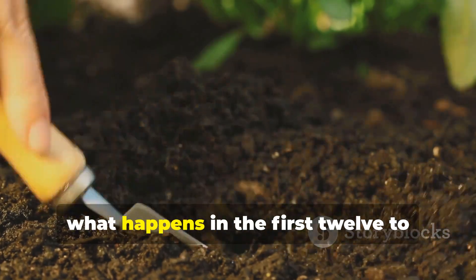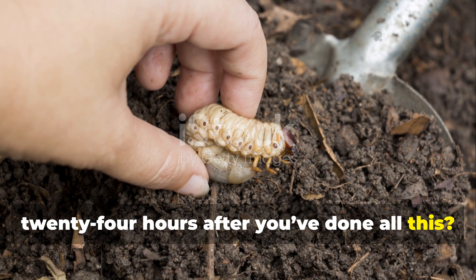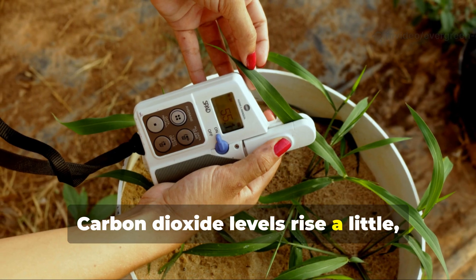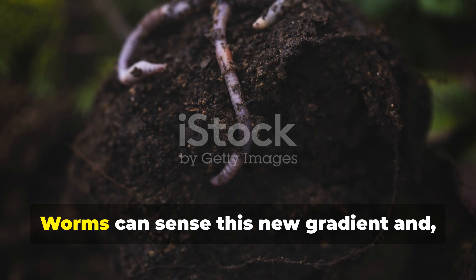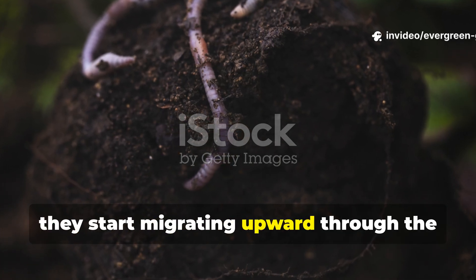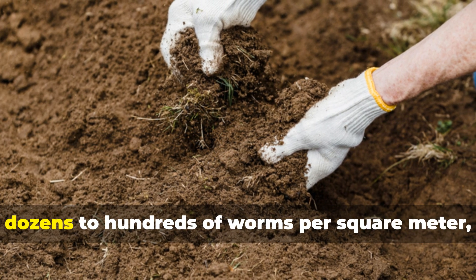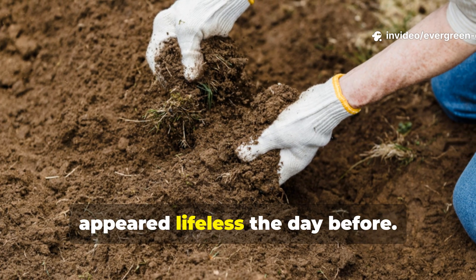What happens in the first twelve to twenty-four hours? Within just a few hours, microbial respiration increases under the cardboard. Carbon dioxide levels rise slightly, moisture balances out, and temperature settles. Worms can sense this new gradient and start migrating upward through existing channels. By morning, lifting the cardboard often reveals dozens to hundreds of worms per square metre, even in soil that appeared lifeless the day before.